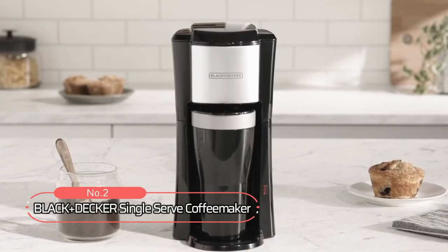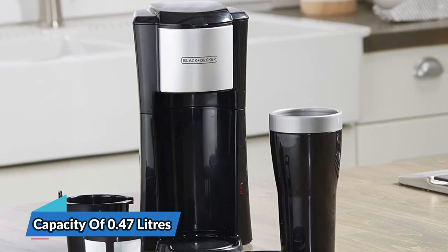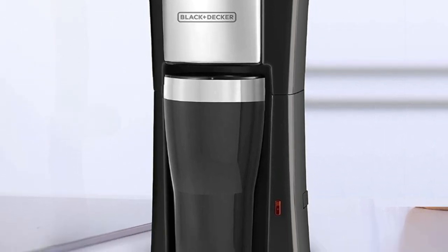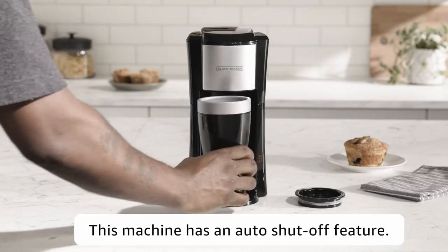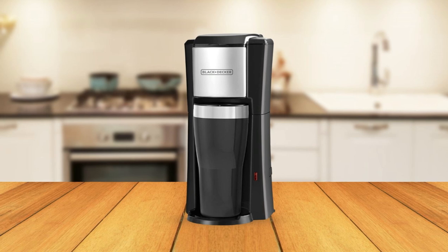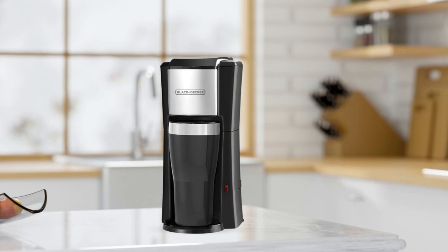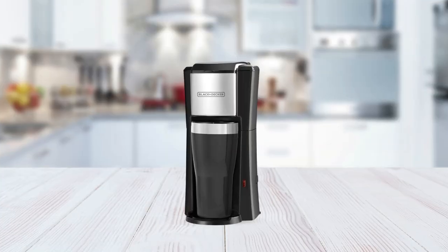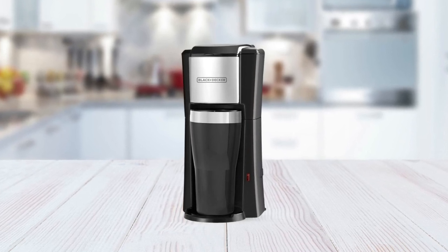At number two on the list is the Black+Decker Single Serve Coffee Maker. With a capacity of 0.47 liters and a sleek black design, this coffee maker is a great option for those who value simplicity and convenience. The thermal feature keeps your coffee hot for hours, and the automatic shutoff provides added safety. The removable filter basket and permanent filter make cleaning a breeze. If you're looking for a compact and easy-to-use coffee maker, the Black+Decker Single Serve is a great choice.